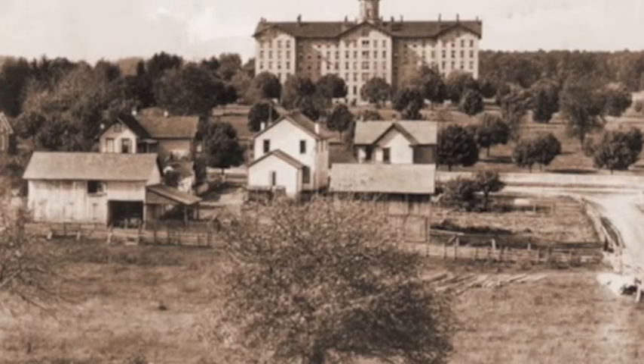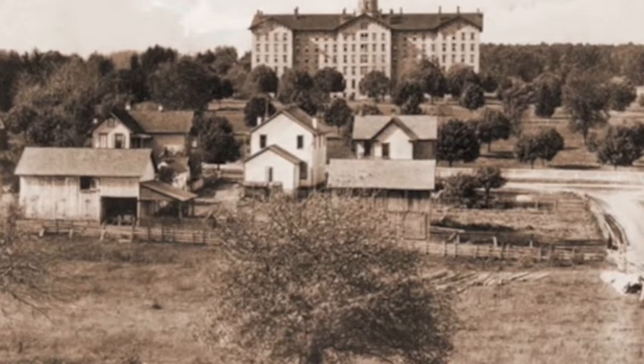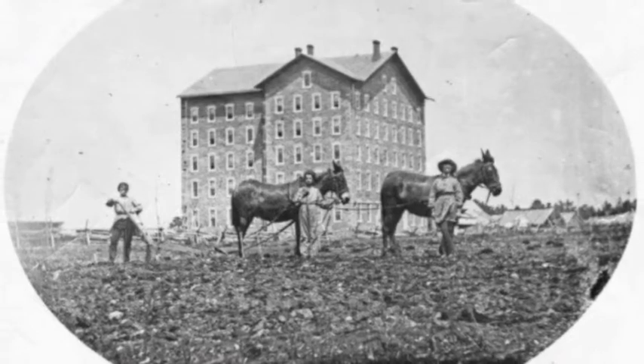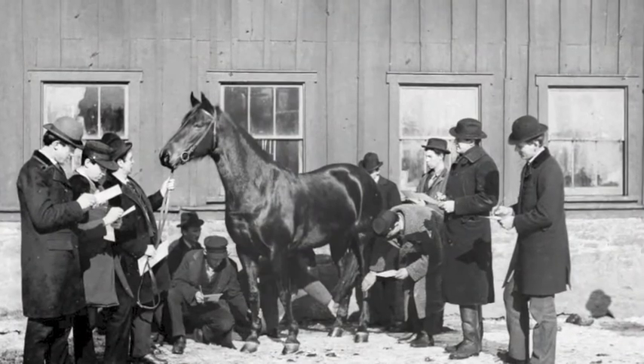Horses have been a part of Penn State since the beginning of the university. They hauled limestone to construction sites for campus buildings, including the original Old Main. Horses and many other farm animals were part of the everyday farm life in Pennsylvania and on Penn State's campus. They were used not only for transportation and work, but also to teach students.